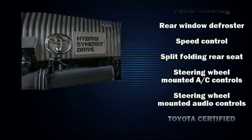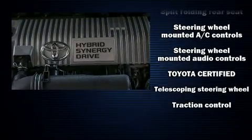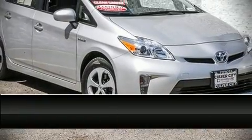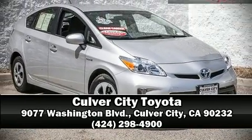This vehicle has achieved certified pre-owned status by passing Toyota's comprehensive certification process. Please don't hesitate to give us a call to learn more.